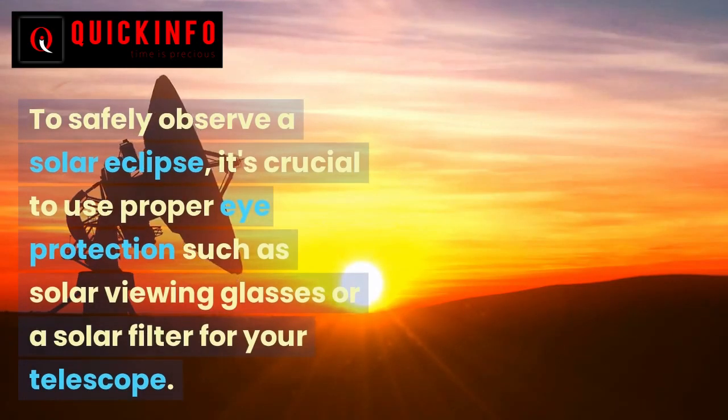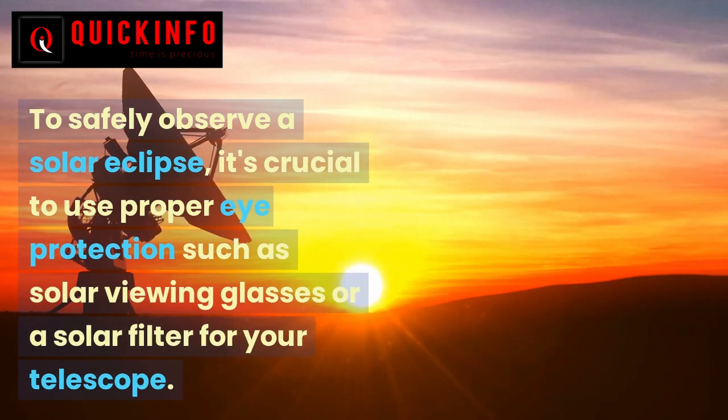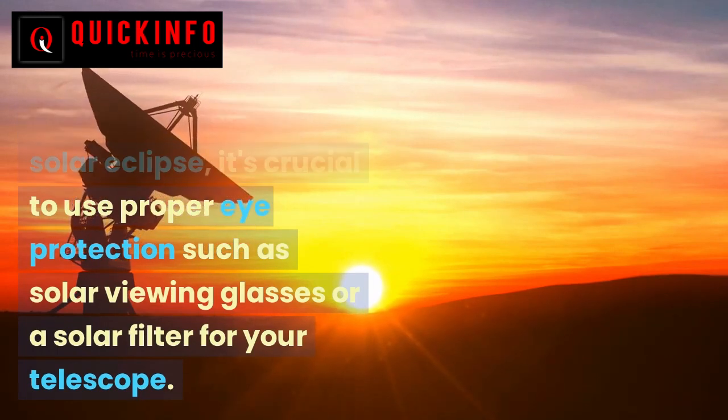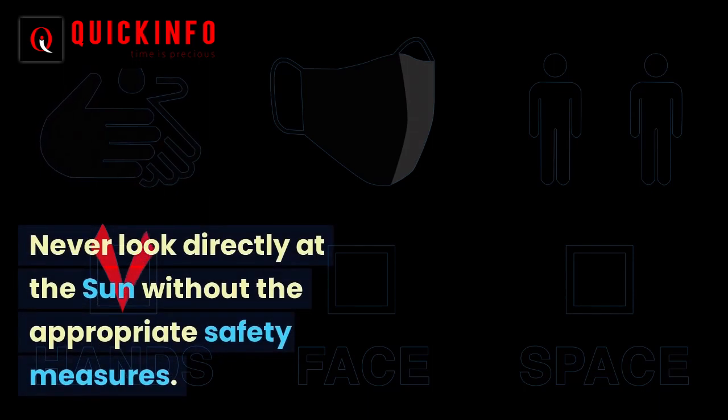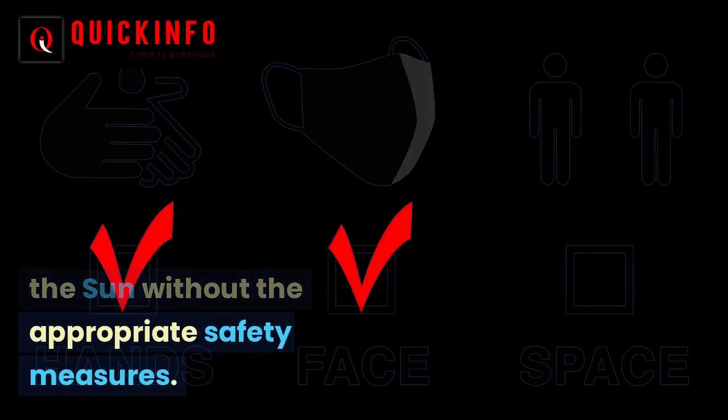To safely observe a solar eclipse, it's crucial to use proper eye protection such as solar viewing glasses or a solar filter for your telescope. Never look directly at the sun without the appropriate safety measures.